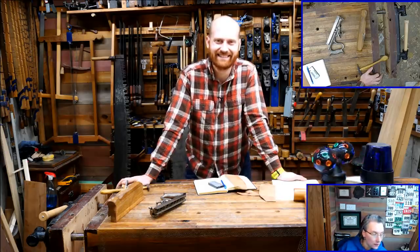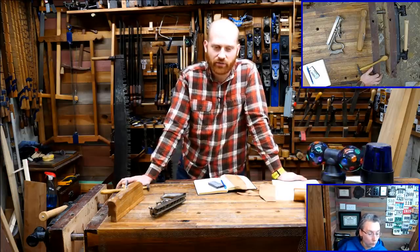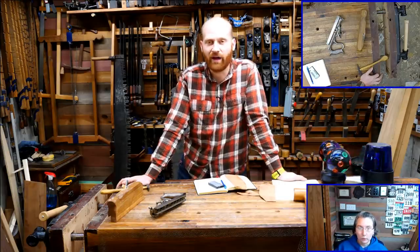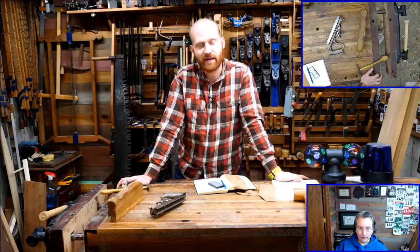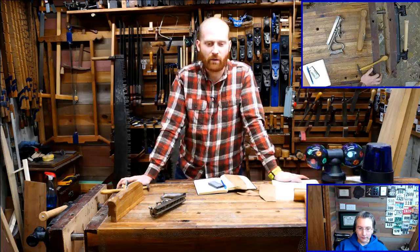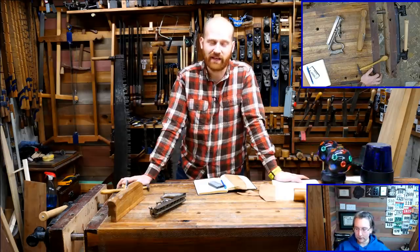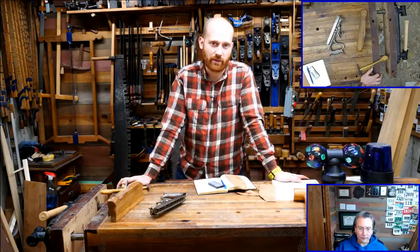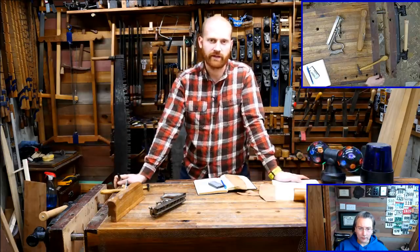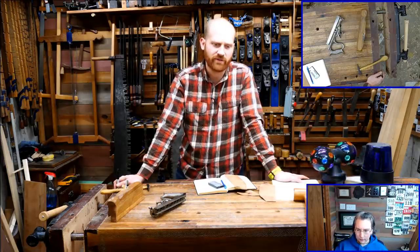Alan Smith asks: when will James start on the bed project? Hopefully the first video will be coming out this Saturday. The pieces are all milled up to length and sitting on the floor under the camera right now. I was going to have the video out last week — I was planning on milling everything by hand — but I decided to take it to the planer instead. It saved me time in the shop but meant it would take longer to get the next video out. Hopefully it will be the Saturday video for a while.